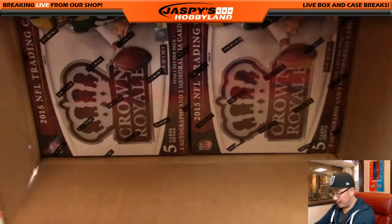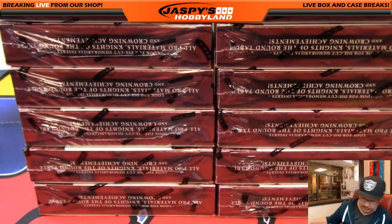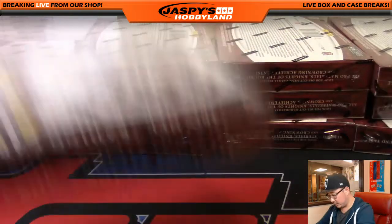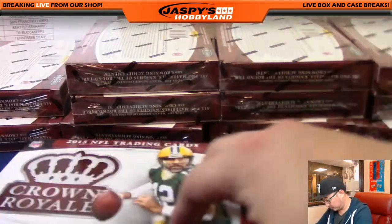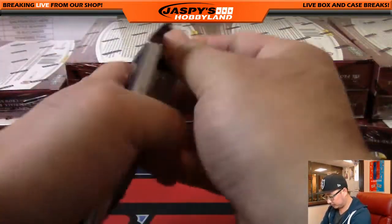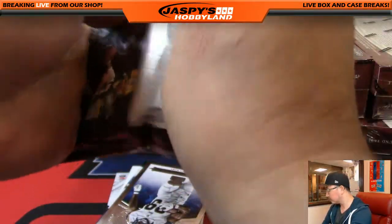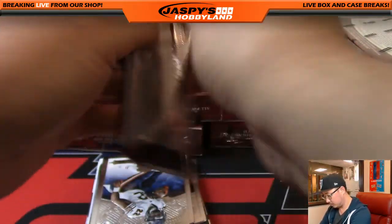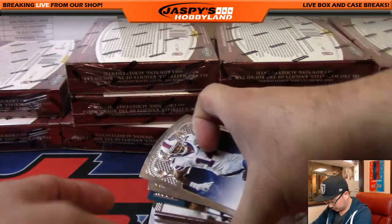Just in the interest of time, I will be kind of blowing by all of the non-numbered cards because I really don't need to worry about those. And I guess we'll start with this box first. Everything ships in this Crown Royale as well, in case you were wondering.